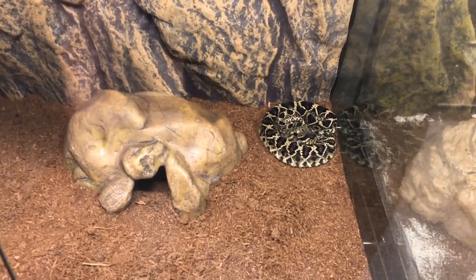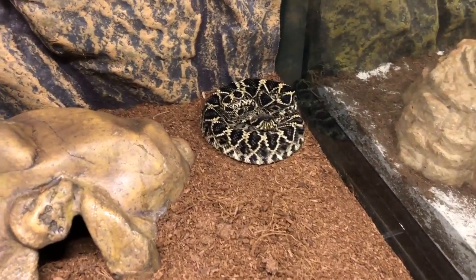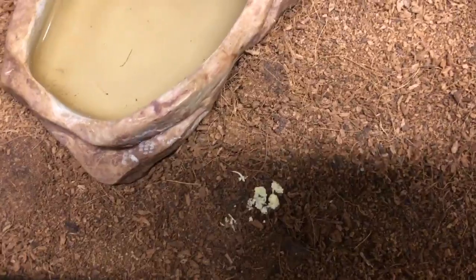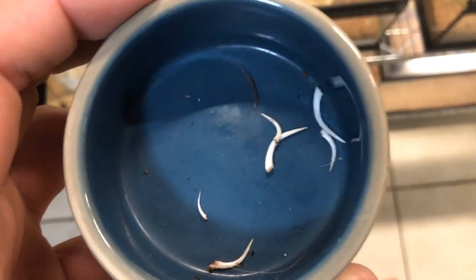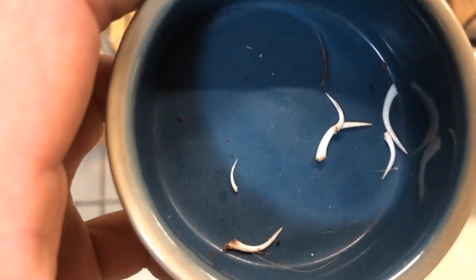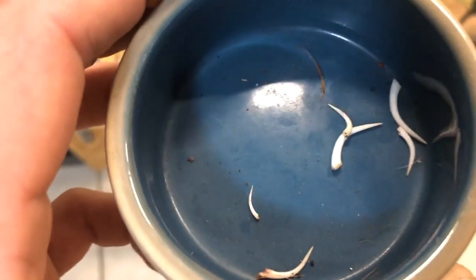Now here I have my albino eastern diamondback rattlesnake. This one is actually het for albino, meaning one or both of its parents were albino, so it carries the albino gene. That right there is not snake poop — that is what we call urates, which is pretty much snake urine. And right there is his fang — he must have shed it out. I'm going to take that fang out and put it with my collection. I have fangs from a couple of different species: the big ones are from Gaboon vipers or rhino vipers, and some of the smaller ones are from rattlesnakes.